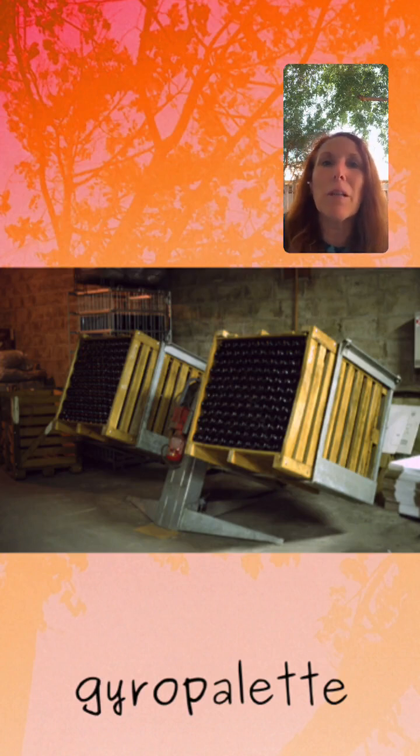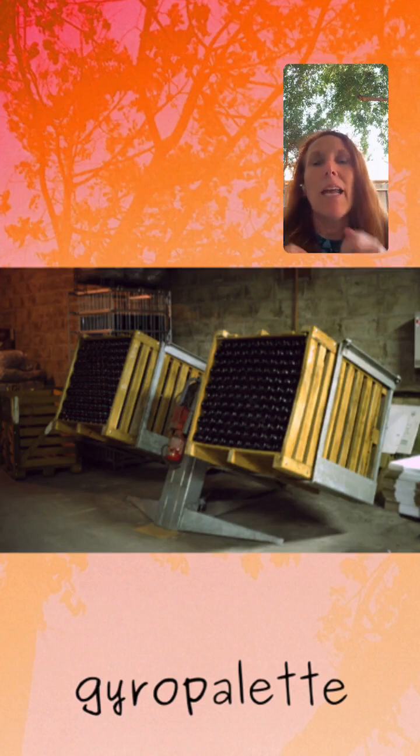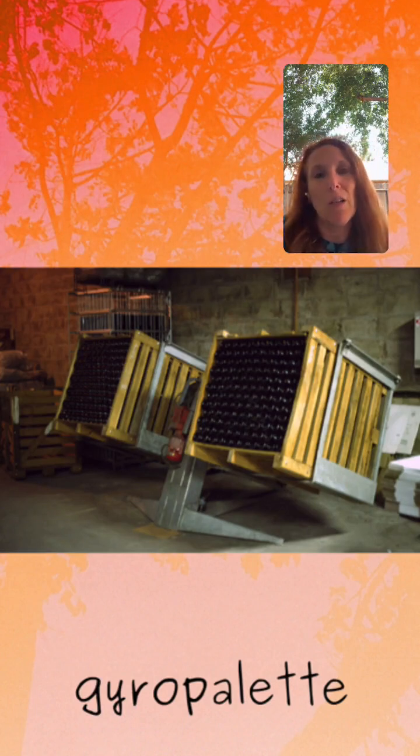After the riddling is complete, the bottles are placed neck-down so that the sediment — the lees — heads into the bottleneck. Once all of the sediment is in that bottleneck, we can disgorge it, which means we are getting rid of those lees — it goes shooting out. And that is a pretty cool video to watch.